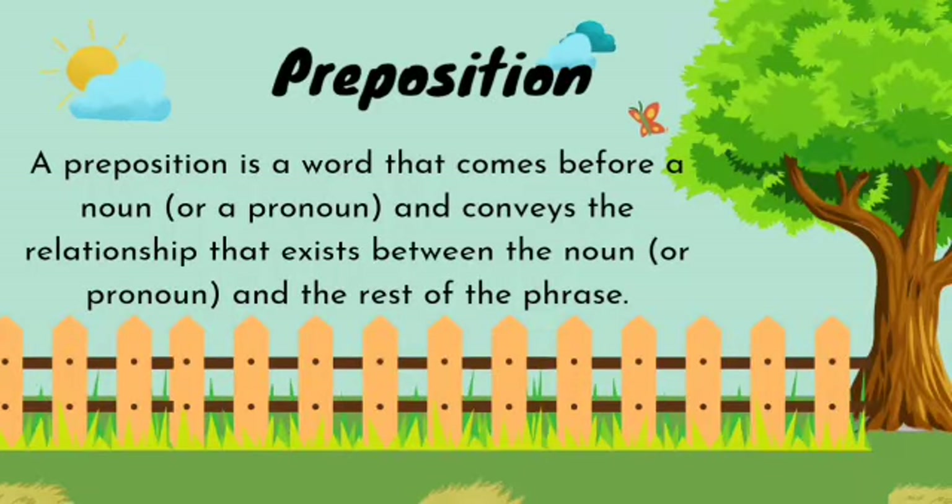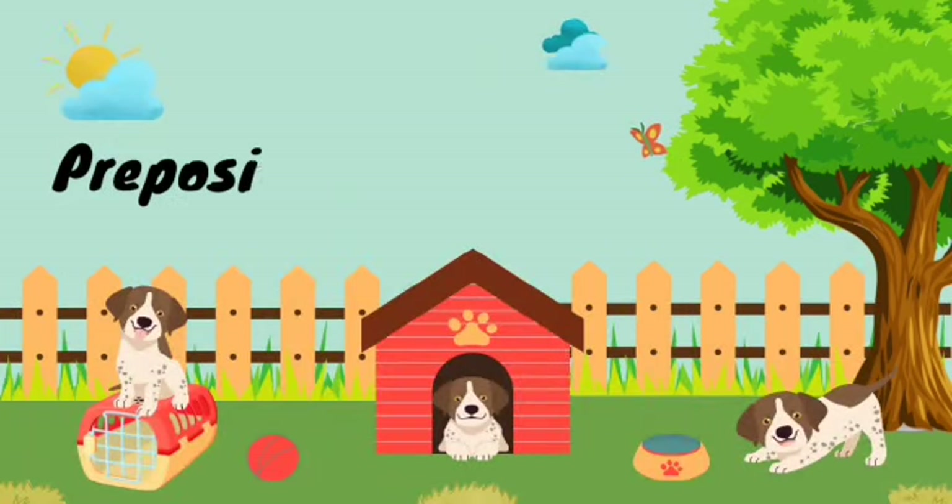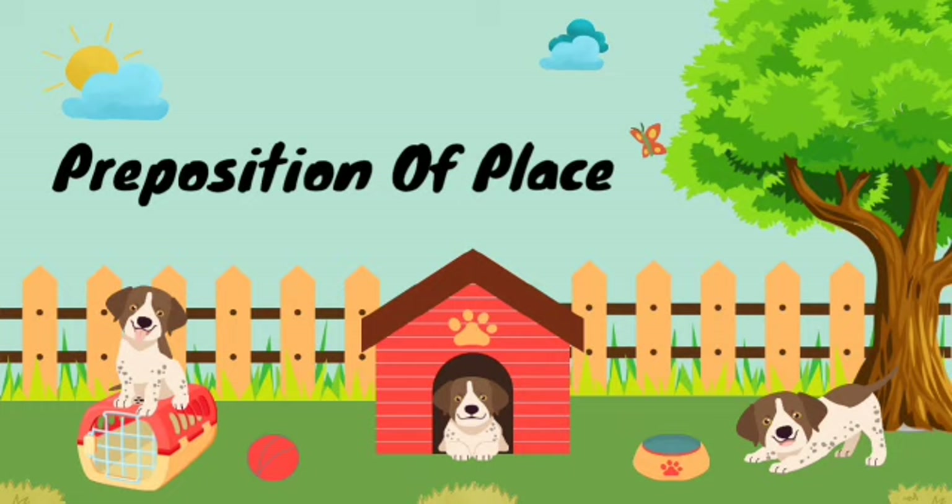Hey, let's learn about prepositions today. A preposition is a word that comes before a noun and conveys the relationship that exists between the noun and the rest of the phrase. Today we are going to learn about prepositions of place. So, are you ready to learn that with me?